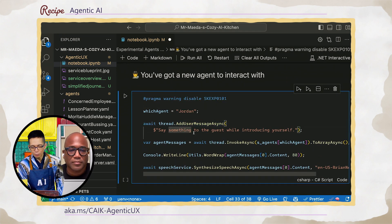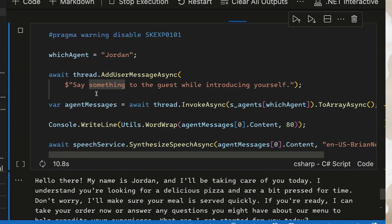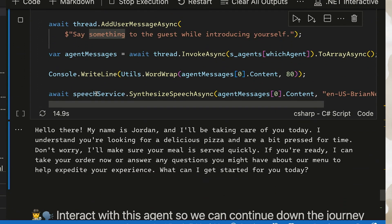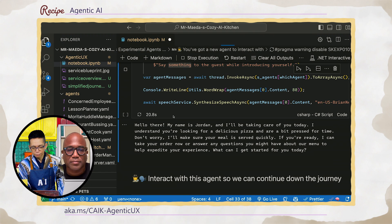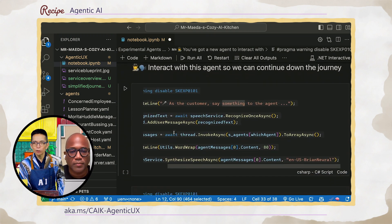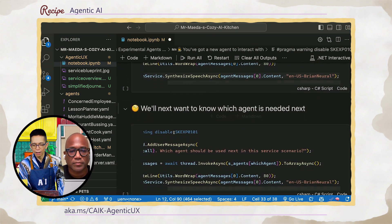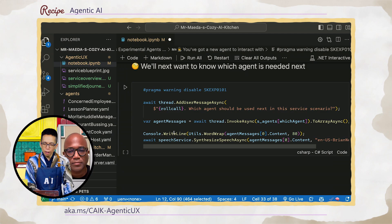Given that the customer has been seated and wants to make a quick order, the next agent in line would be Jordan the restaurant server. I set the agent to Jordan and ask Jordan to say something to the guest while introducing themselves. Jordan responds: 'Hello there, my name is Jordan and I'll be taking care of you today. I understand you're looking for a delicious pizza and are a bit pressed for time — don't worry, I'll make sure your meal is served quickly. What can I get started for you today?' We can go all the way from front of house to back of house using the same pattern with very little code.